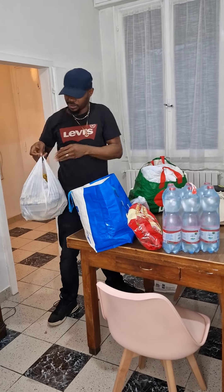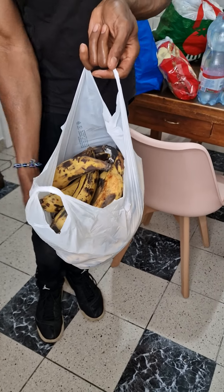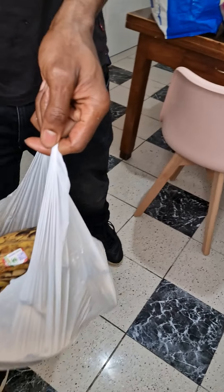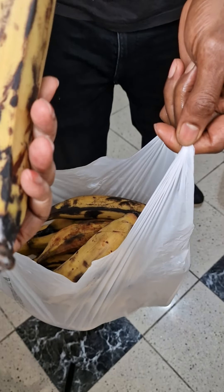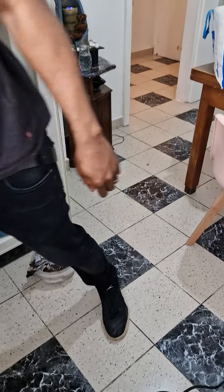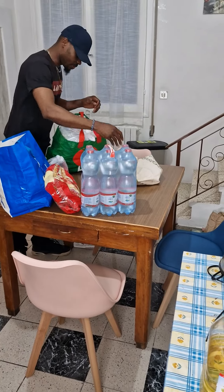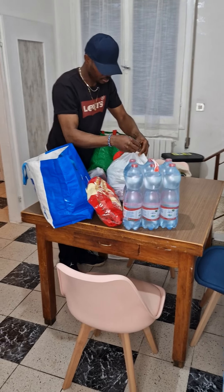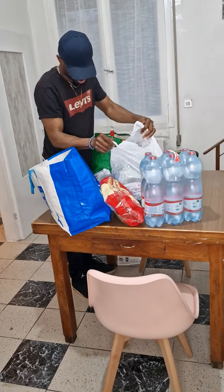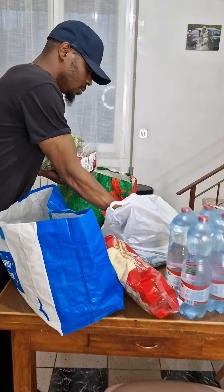We have some sweet ripe plantain. They are getting black — you guys, this plantain was so fresh and yellowish, but now they are getting black. I think I have to cook it right away. Let's see what we have there.